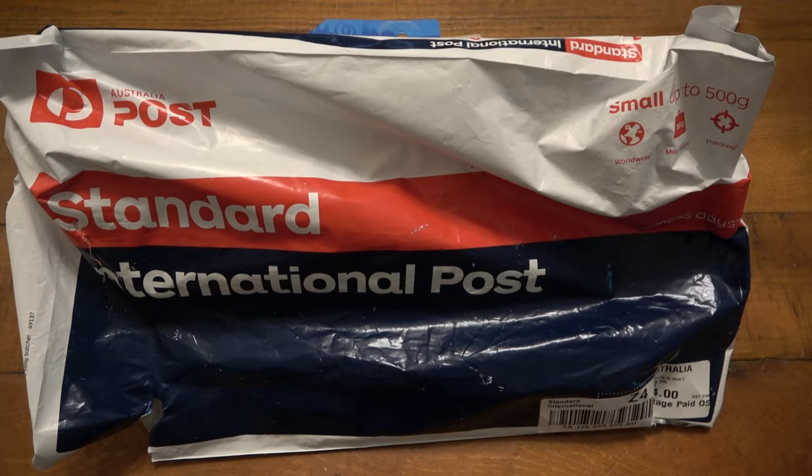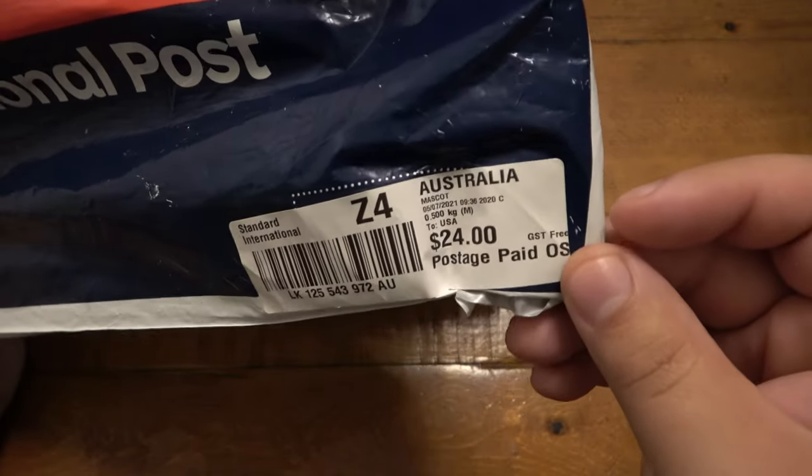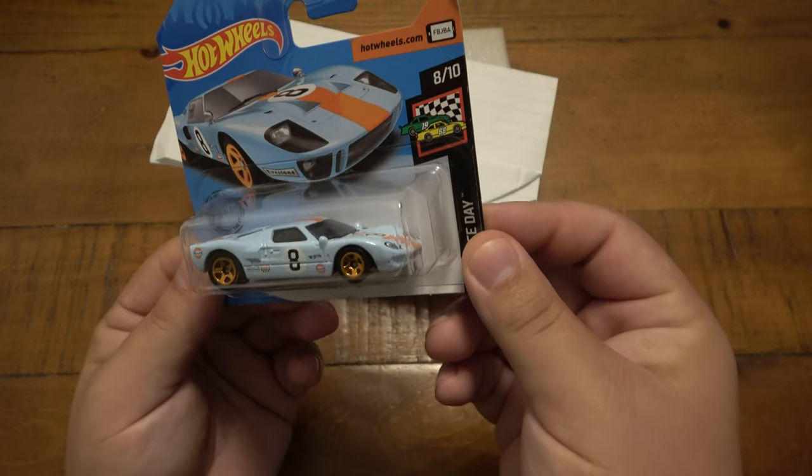What's up guys? So today I have an international Yabo. This is from Australia. So let's see what's going on in here. First off, we have a very cool Hot Wheels — this is a Ford GT40.